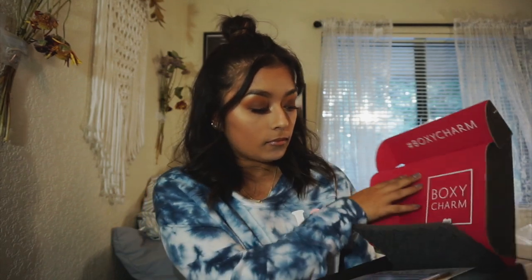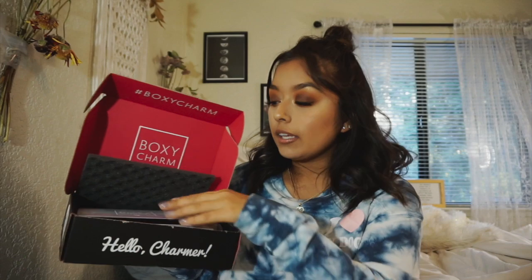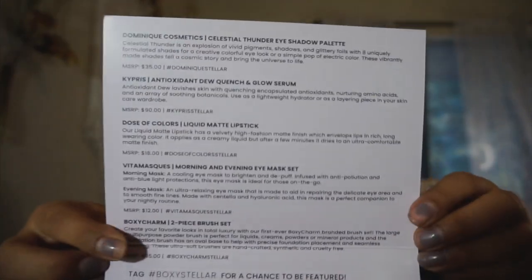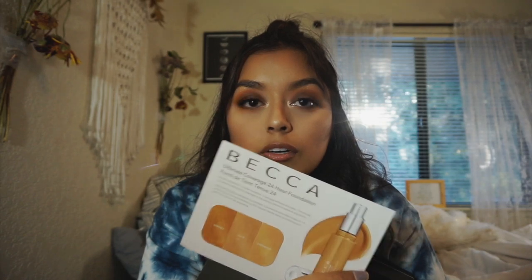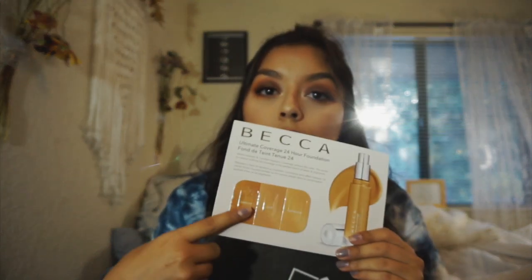Let's go ahead with the November BoxyCharm unboxing. They send you cute little cards that tell you the products you got, including their regular retail price. From Becca Cosmetics they gave me an Ultimate Coverage 24 Hour Foundation tester so I can see which shade I am. In here is all the good stuff. The first product is the BoxyCharm brush set — let's go ahead and open this.